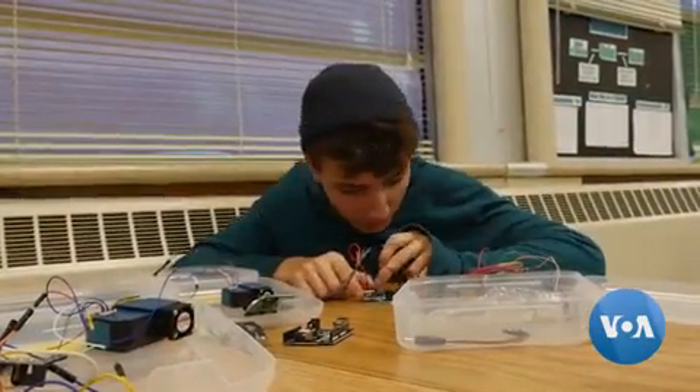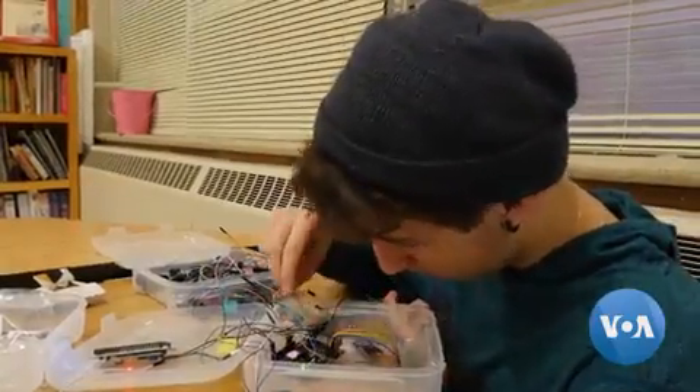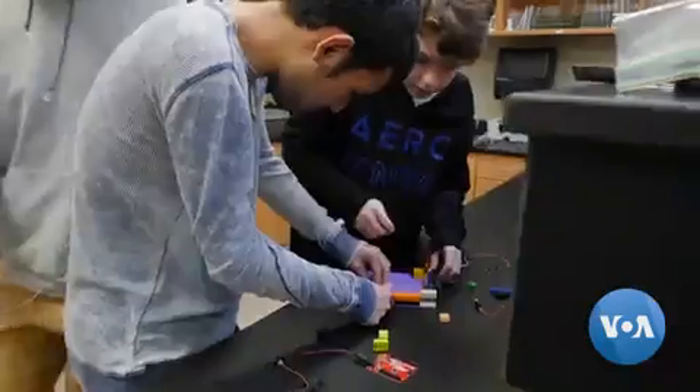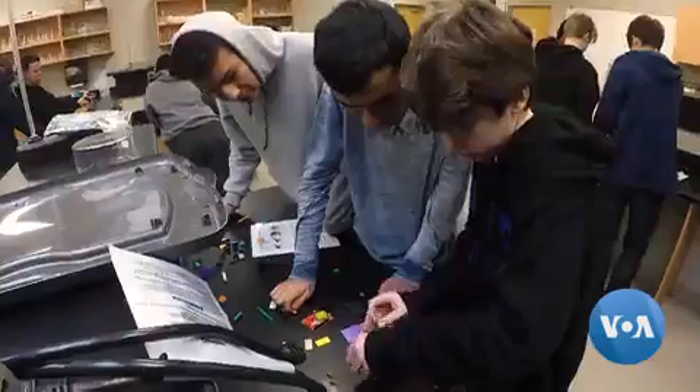That sensor from Julian's science project? He got it from the AirU team. The team visited Julian's school to lead a crash course on how to build sensors using Legos, with instructions on putting the sensor together before wiring it.